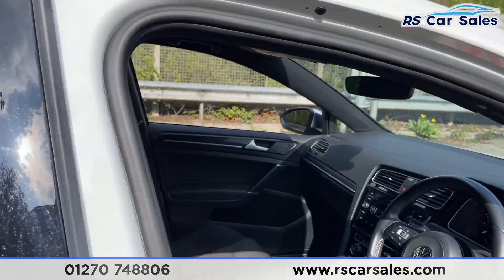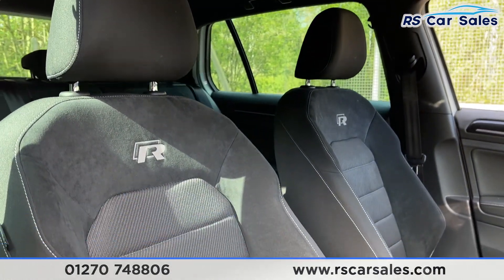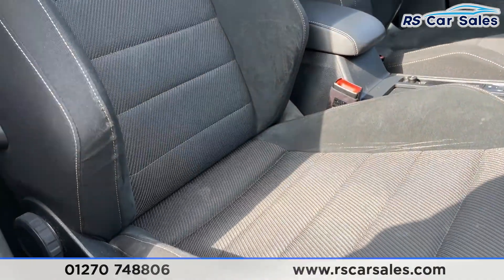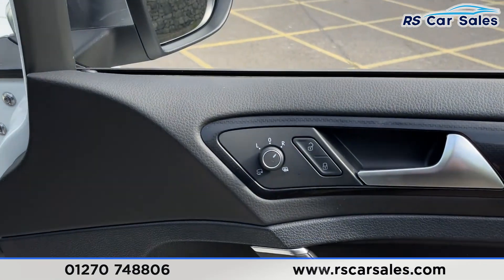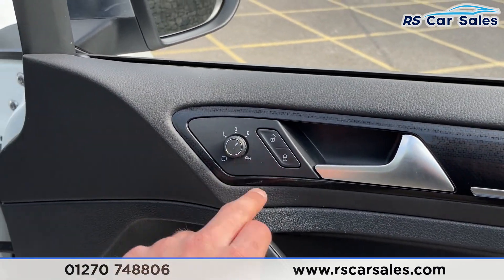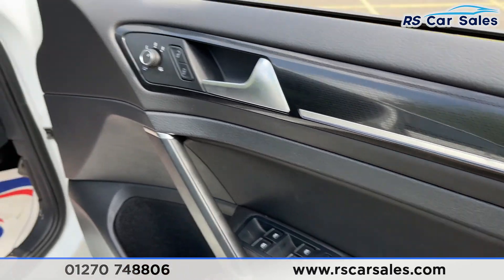Going on to the front now, you've got that same full cloth interior with the R badging on either side, again with the contrasting stitching. Both front seats are heated. On the doors you've got your electric power folding heated wing mirror controls, unlock button, electric window controls with child lock for the rear.